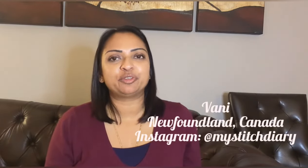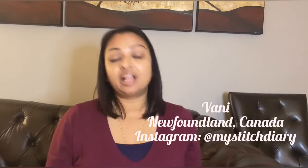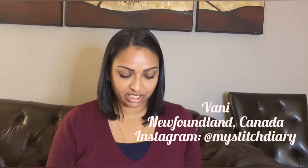Hi everyone, welcome to my channel Thread the Needle. My name is Bonnie and I'm from Newfoundland, Canada. This is my Flosstube number 22. For those of you who have not been here before, welcome and thank you for joining me. This is where I talk about all things cross stitch and my love for full coverage cross stitching. For those of you who are returning, thank you for coming back.